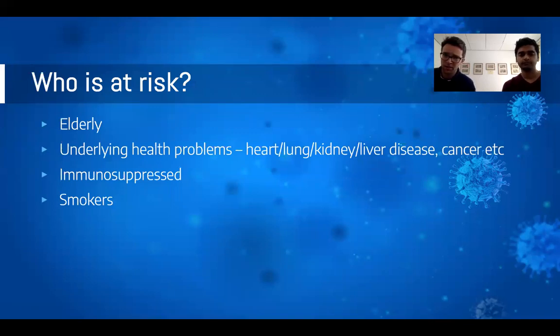Regarding which patients are at risk: the elderly population are at much greater risk of contracting the virus and developing severe disease, unfortunately with a higher mortality rate. Those with underlying heart, lung, kidney, or liver disease are also at greater risk, as are oncology patients and anyone who is immunosuppressed — patients on chemotherapy, high-dose long-term steroids, or other immunosuppressants are classified as high risk. Smokers, whether or not they have underlying smoking-related lung disease, are also high risk.